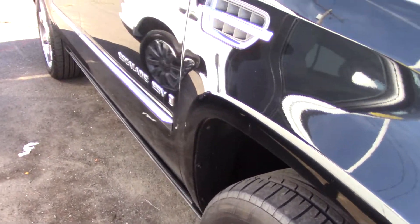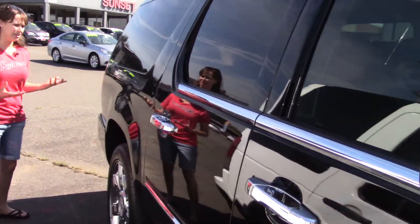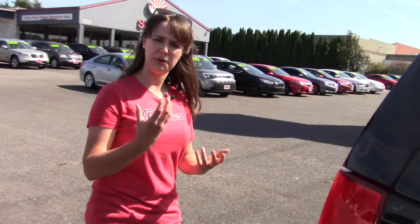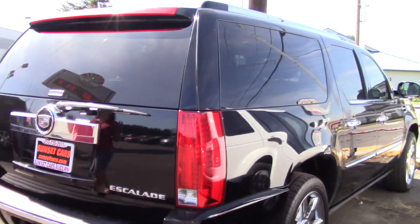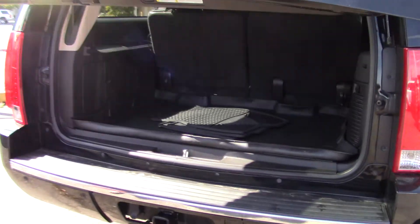A beautiful, shiny, black Escalade — this is one of my favorite vehicles. What kind of an image do you have in your head when you think of a black Escalade? Obviously this vehicle, but the full experience, the full thing that it means to have a black Escalade. It's one of the most beautiful luxury vehicles you could possibly get — the height and epitome of class.